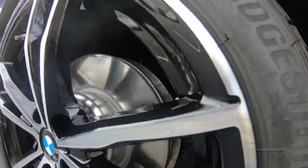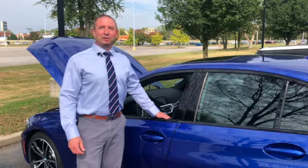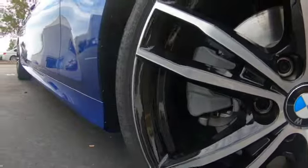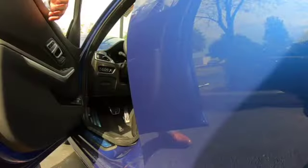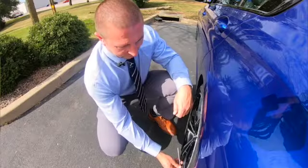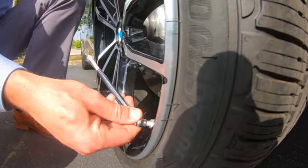Tire pressure should be checked at least once a month. Maintaining proper tire pressure will help you achieve the best fuel economy, best performance, and the best tire wear. Here inside this door jamb you will find the recommended tire pressures for your vehicle. You want to check your tire pressures when they're cold. First you remove your valve stem cap, take your tire pressure gauge, and press it against the valve stem.